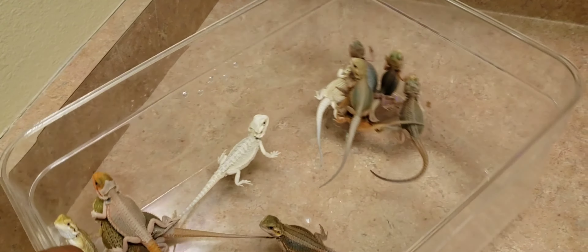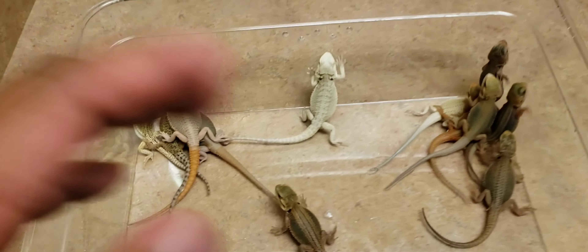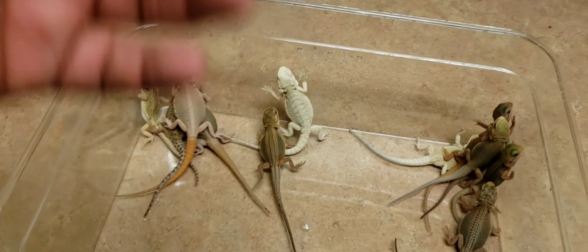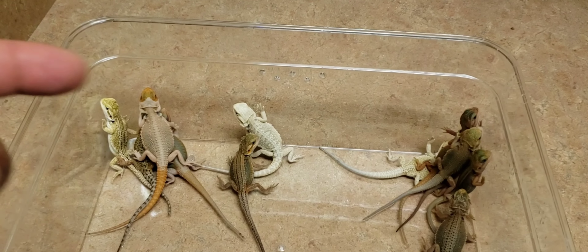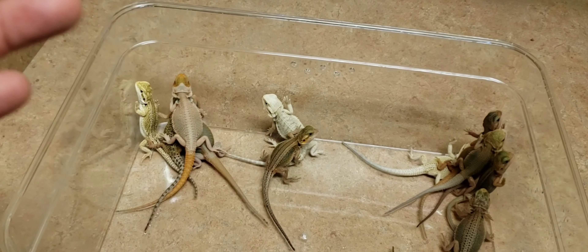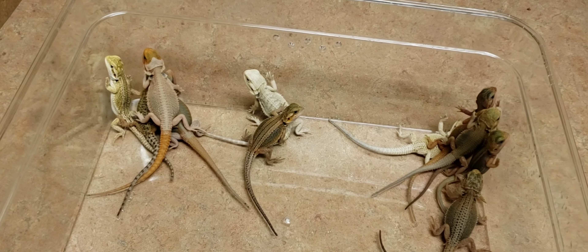What's going on guys? Today we're going to talk about some available bearded dragons. Everything in here is going to be available. I'm going to go over each individual one, take the measurement, the weight, and the probable sex. I say probable because sometimes you can get it wrong — some are very easy to tell and some aren't. But before we get into that, let's see what's going on in the reptile room.